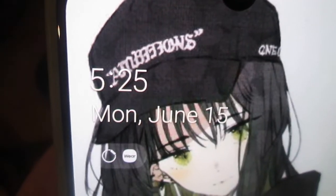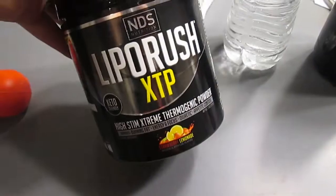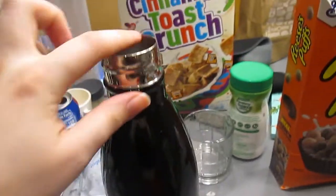Okay, so now I am basically going to get ready for the day. It's 5:25 in the morning and I'm really sleepy. I start off with my Lipo Rush and I put about one bottle of water into the shaker.